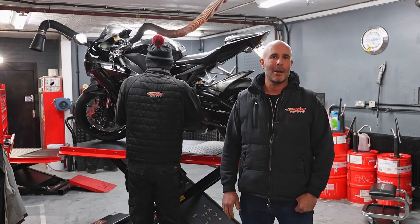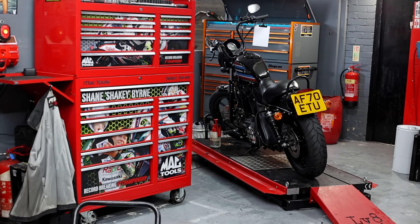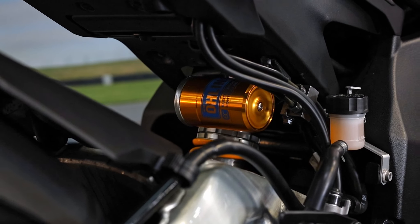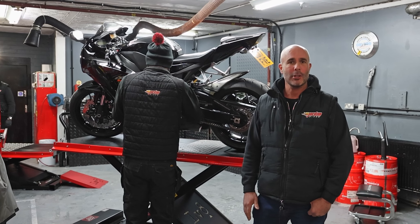We are in the hub of the business now — the workshop — where we've got three technicians carrying out all the work and they prepare all the bikes you've just seen in the showroom. We also do servicing, MOTs and general work on bikes if you want yours looking at.